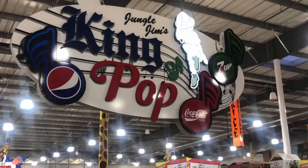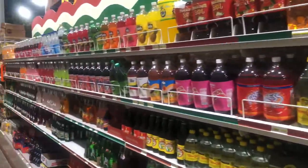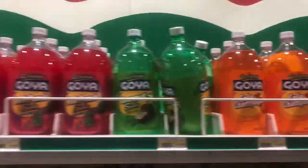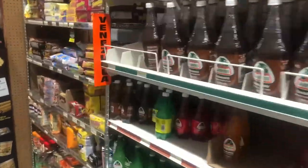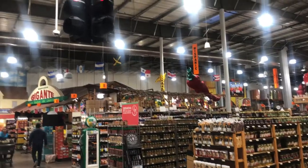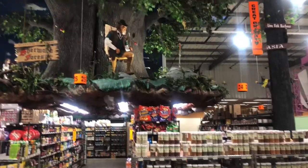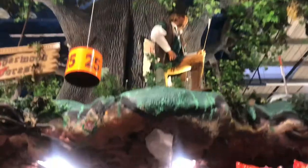Next we're going into the soda and juice section — it says 'King of Pop' because they decided to celebrate Elvis Presley. You can see there are lots of different sodas from South America, some Asian wines, and then some wild flavors made within the United States.